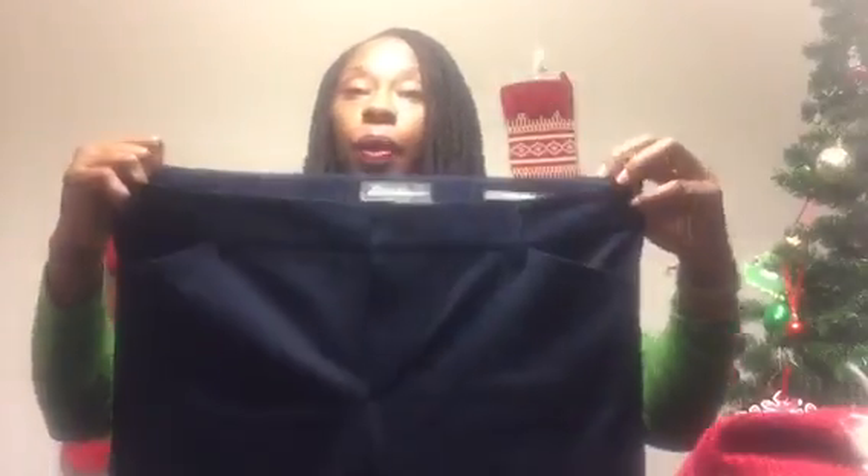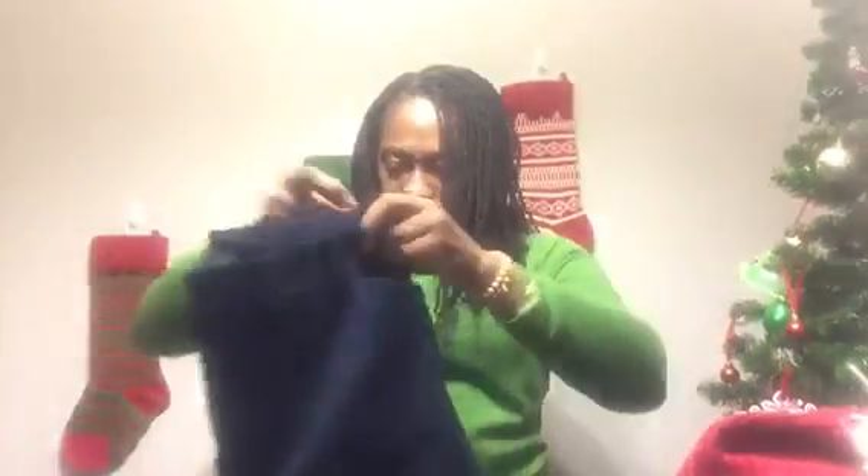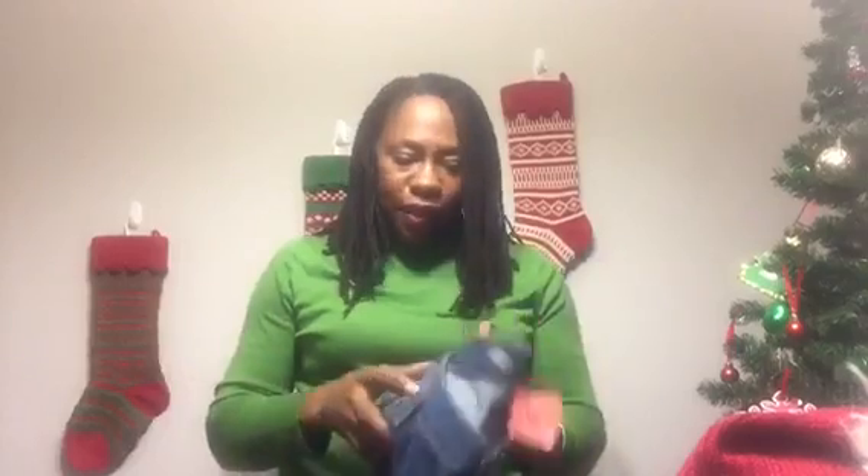These are the Eddie Bauer pants I found in size 16, and they were $8.99. These fit me really well and they're long. You have belt loops that go all the way around, two pockets in the back, and pockets in the front as well. At least I have a nice pair of dress slacks to wear — I've got to find some black ones that fit me.